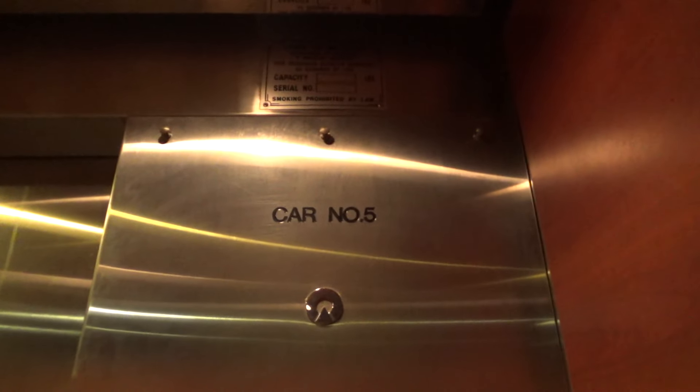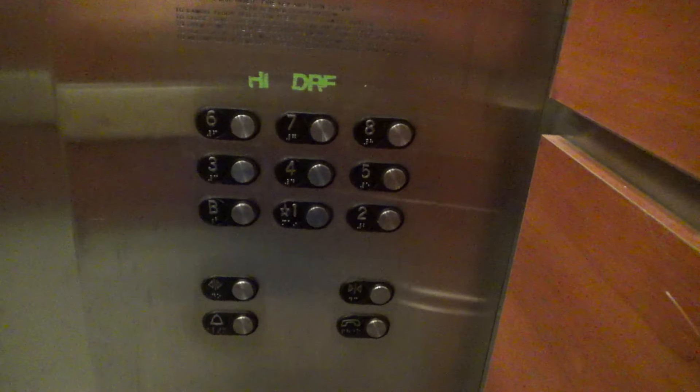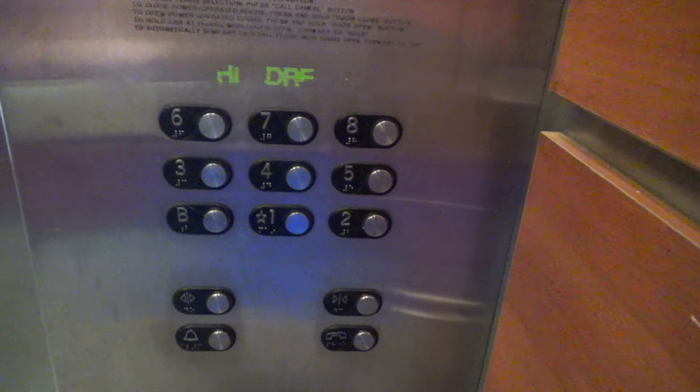This is elevator number 5. There's our state plate. This is of course the shunt — firefighter operation. And here's the fixtures.